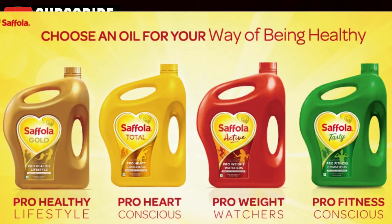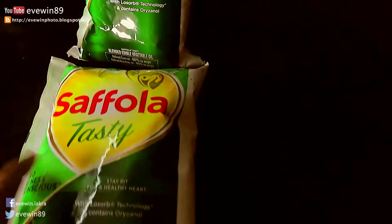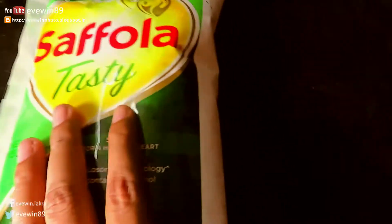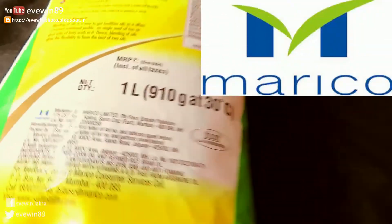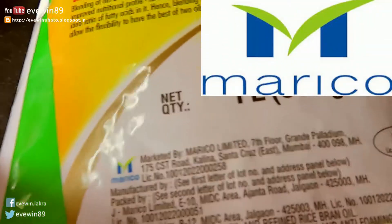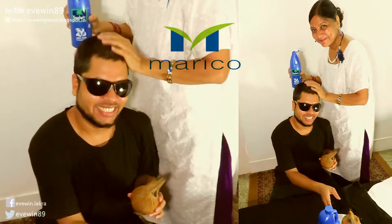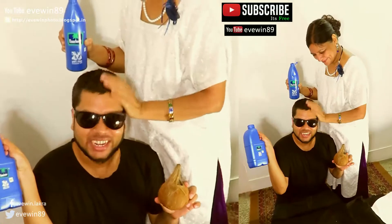There is also one Safola Total, which comes in a yellowish kind of pack. Safola is a well-known brand that produces quality oil. It's a brand of Marico, which is really big in producing quality products such as oil.